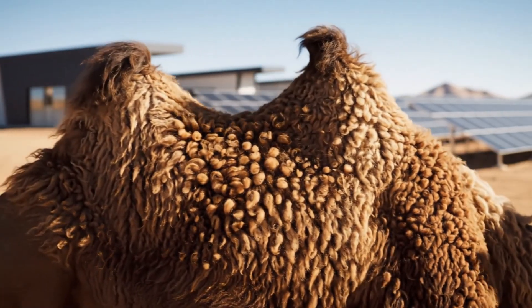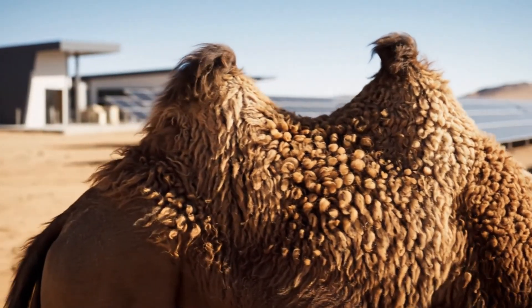The secret to surviving the harsh desert climate lies in the camel's extraordinary coat.